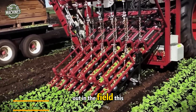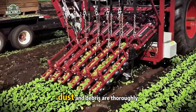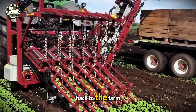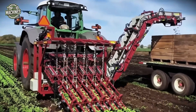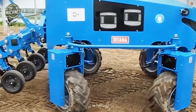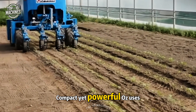Out in the field, this vegetable harvester tackles the job with smooth precision. It lifts beets directly from the soil, moving them onto a cleaning conveyor where dirt, dust, and debris are thoroughly removed. The result: clean, fresh vegetables ready for transport back to the farm.